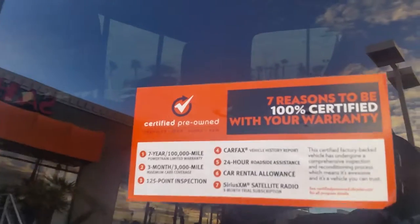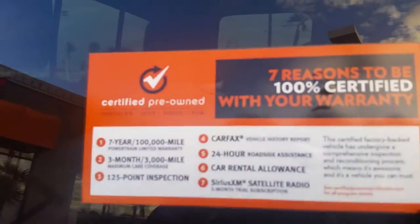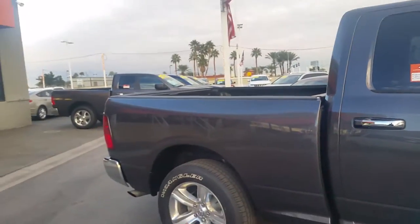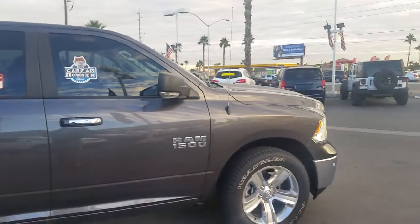A couple of reasons why you should buy this vehicle. My first name is Fritz at Sarah Chrysler — please do give me a call at 702-595-2716.